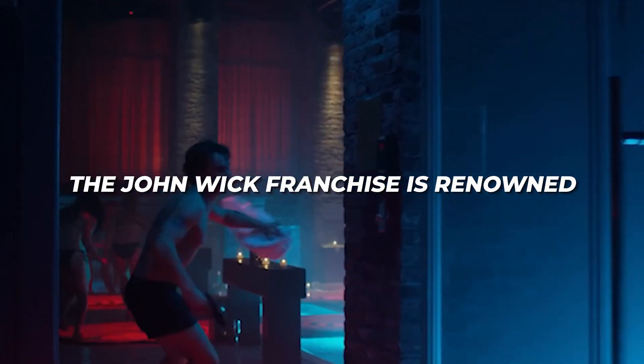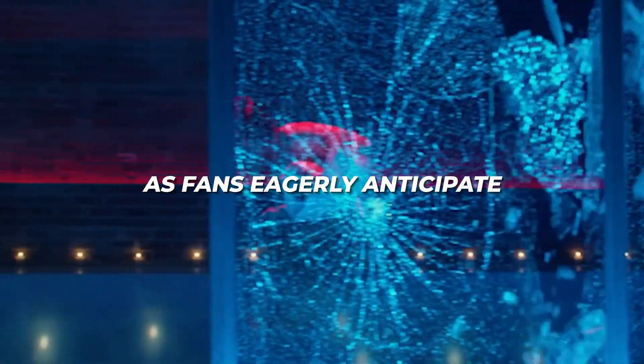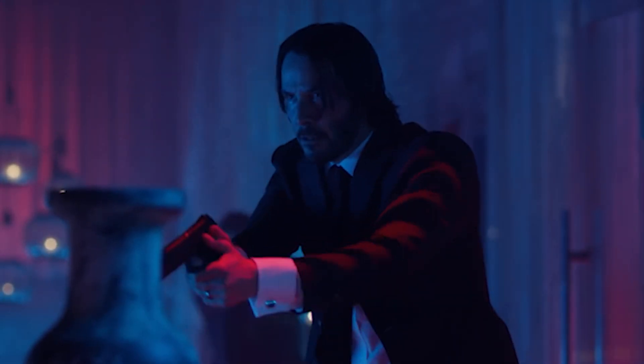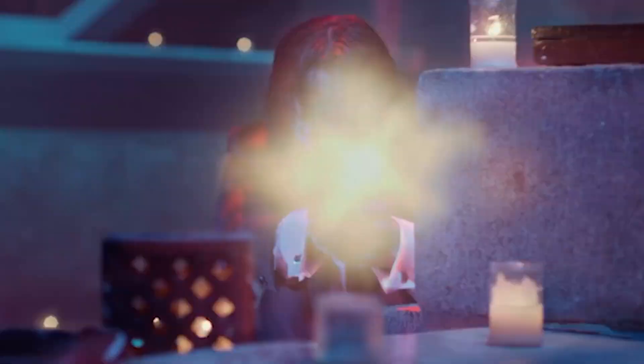The John Wick franchise is renowned for its electrifying action sequences and impressive display of firearms. As fans eagerly anticipate the upcoming release of John Wick 4, the production team is given a sneak peek of the new handguns that will be featured in the film. With promises of superior performance, the handguns used in John Wick 4 are set to leave audiences in awe.